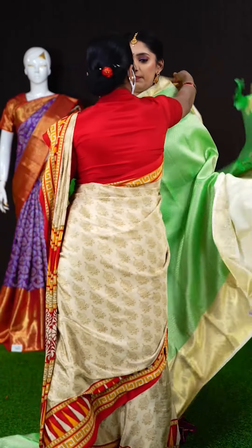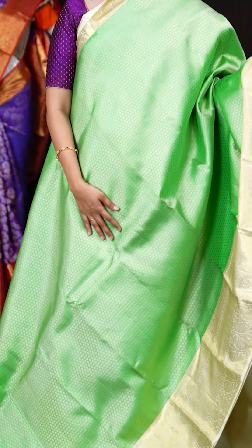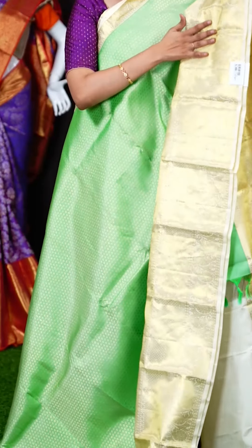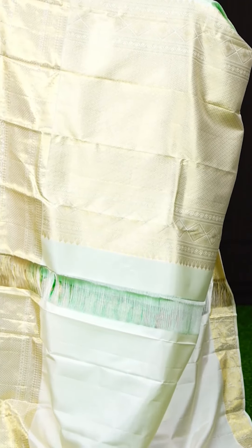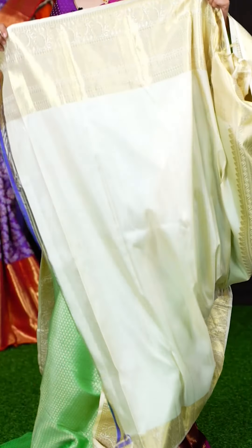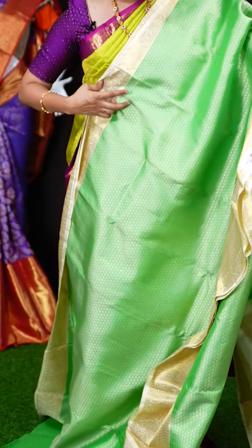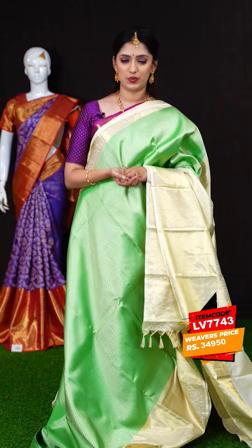We have another beautiful pastel green color saree. All over the body we have golden zari floral jaal weaving booties design. The border is a golden zari designer cream border. The pallu is also a contrast grand rich pallu in cream color. The blouse is a cream color plain blouse with designer border. The item code is LV7743 and the weavers price is Rs.34,950 only.